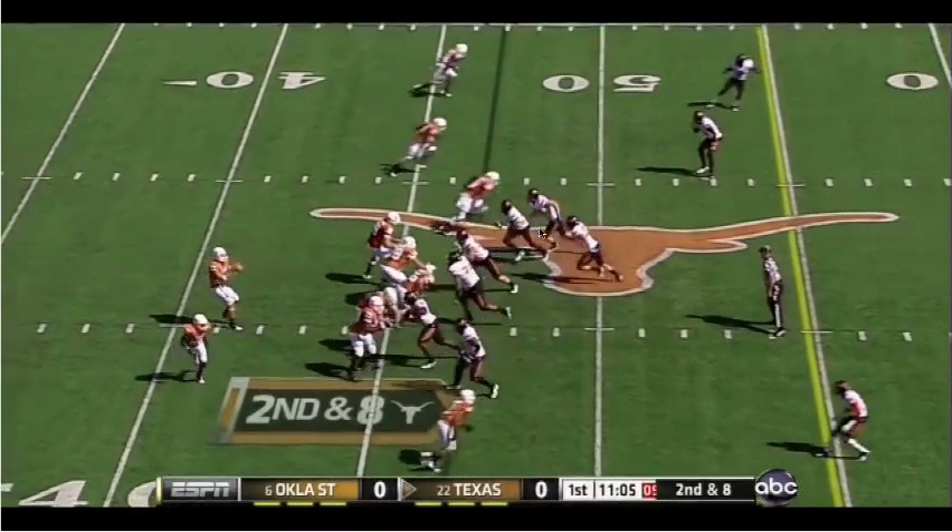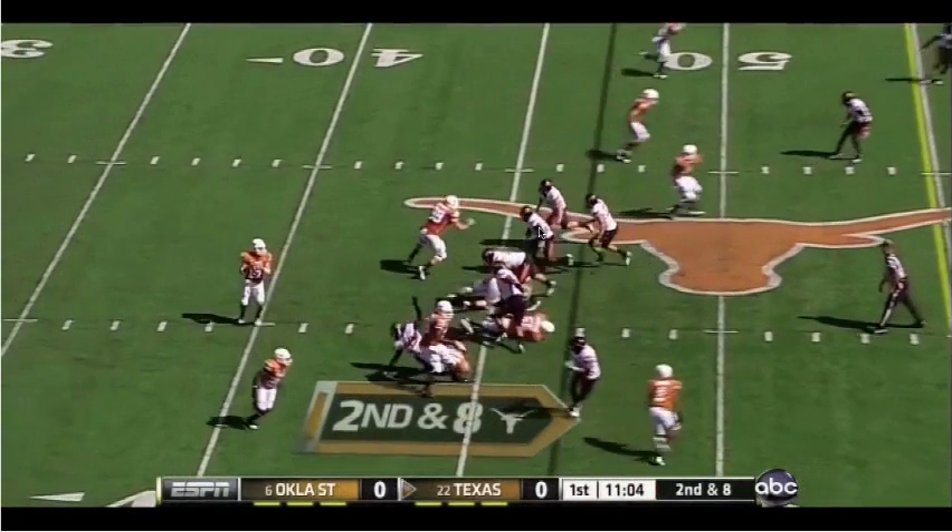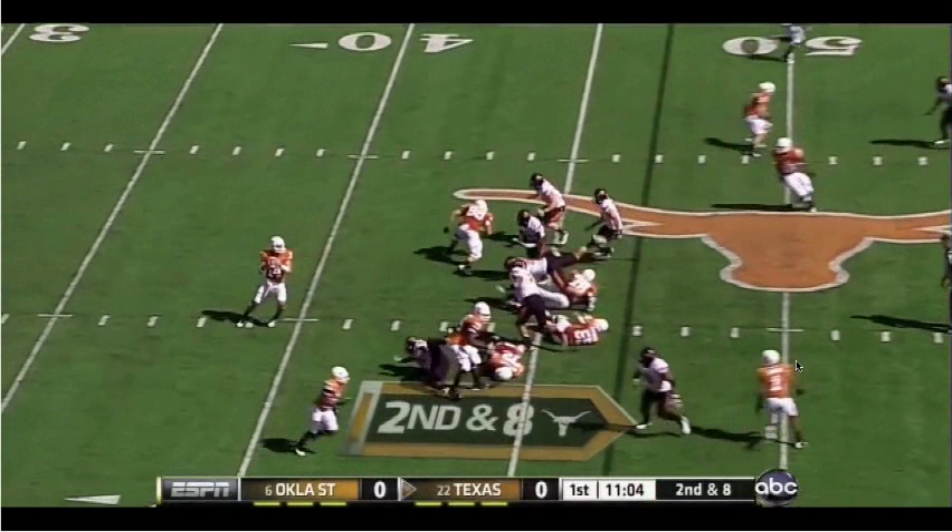This is exactly the sort of pressure that Oklahoma really killed us with and got some huge tackles for loss. This game we were prepared in our game plan. We come out with a called quick pass here.